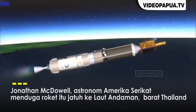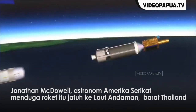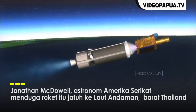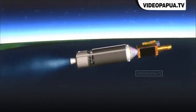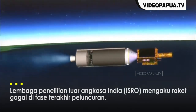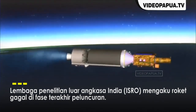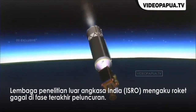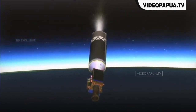Our rocket GSLV is flying. This is the 9th flight of the GSLV. The EOS satellite is the payload on board. The cryogenic engine CE 7.5 operates in staged combustion cycles.